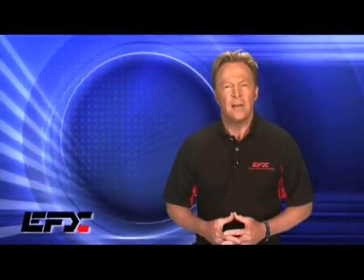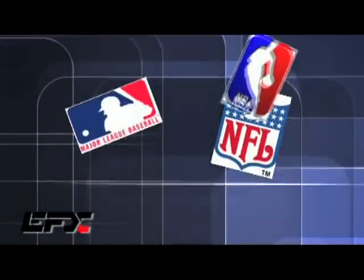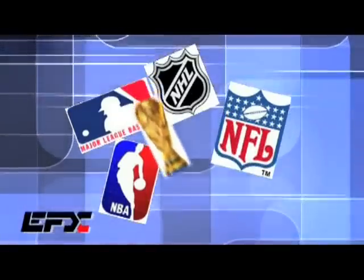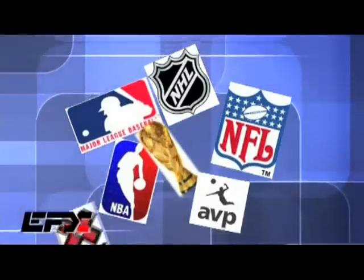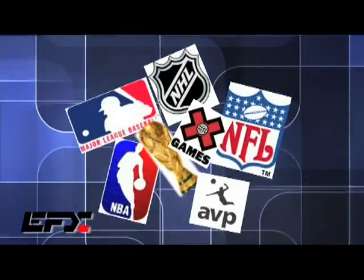You might have already noticed by watching your favorite sport that hundreds of top professional athletes competing in the NFL, Major League Baseball, the NBA, the NHL, World Cup Soccer, Volleyball, and Action Sports utilize EFX for better strength, balance and endurance.